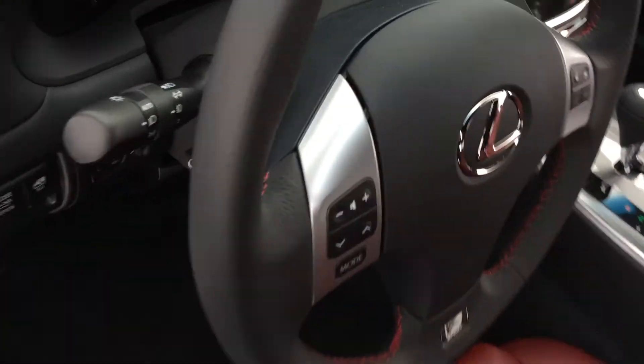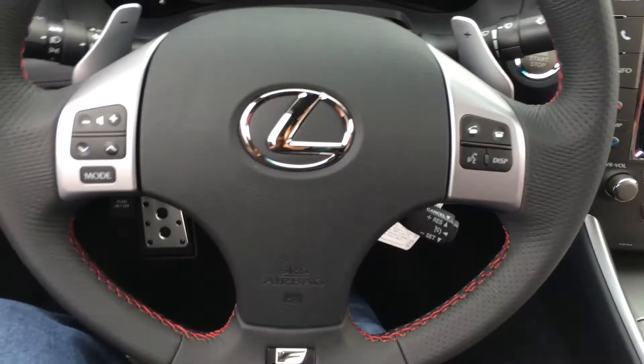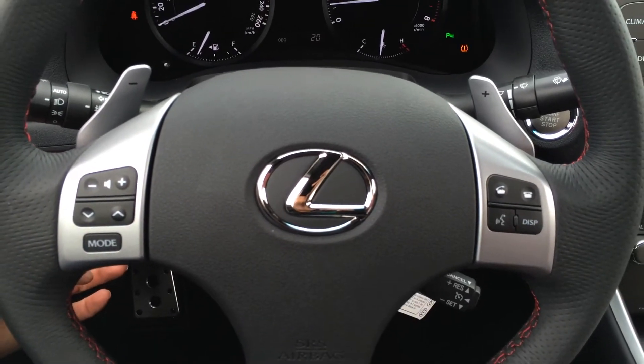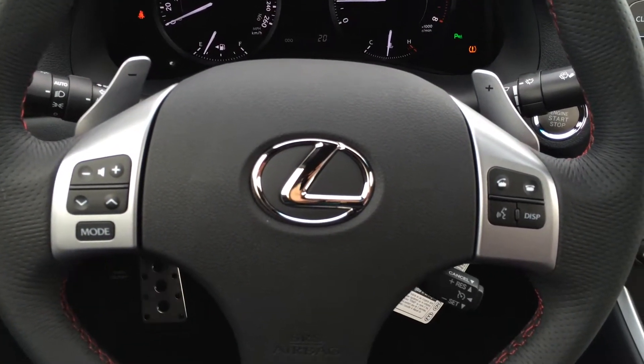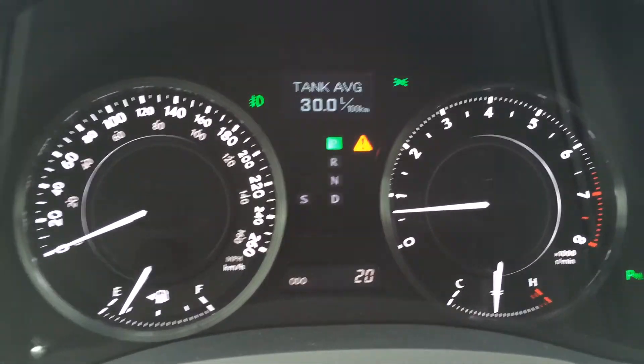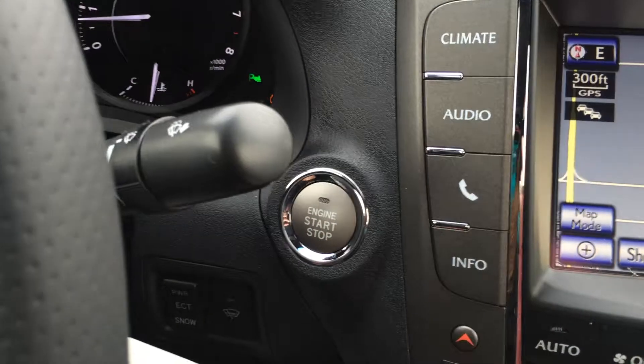You have a power-tilted steering wheel, fully leather wrapped. On the steering wheel we have paddle shifters, audio controls, and Bluetooth cruise control. The display button on the dash gives you some vehicle information. You have an odometer trip, tire pressure monitoring system, and engine start and stop button.